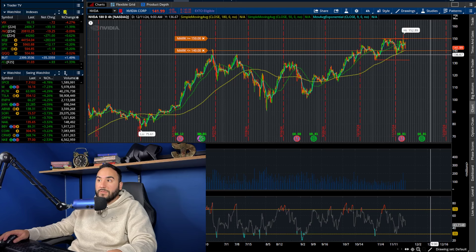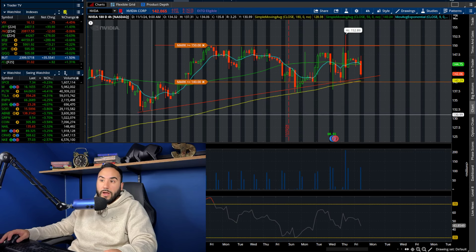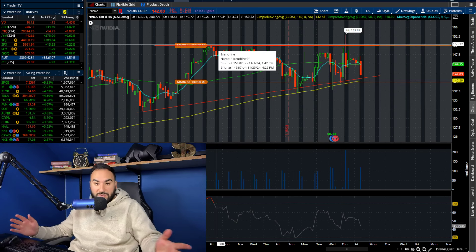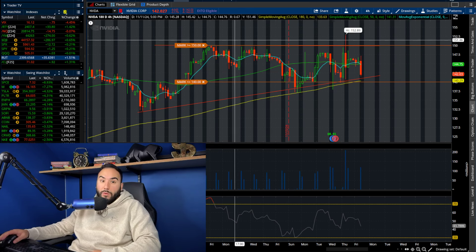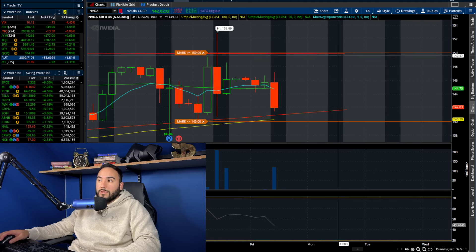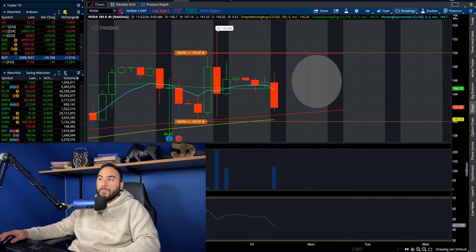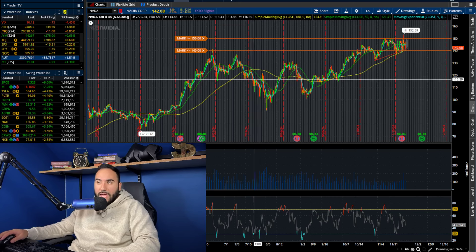On the four-hour chart, we arguably have an ascending triangle — it's pretty obvious. Yes, we're pulling down, but we are above the 180 SMA. We're holding a higher low right here, and we've been holding higher lows for a couple of weeks. Resistance is at $150 per share. If we get out of that point the triangle could play out, and in the meantime we could be playing this window between $142 and $150 per share — that window is pretty wide open.